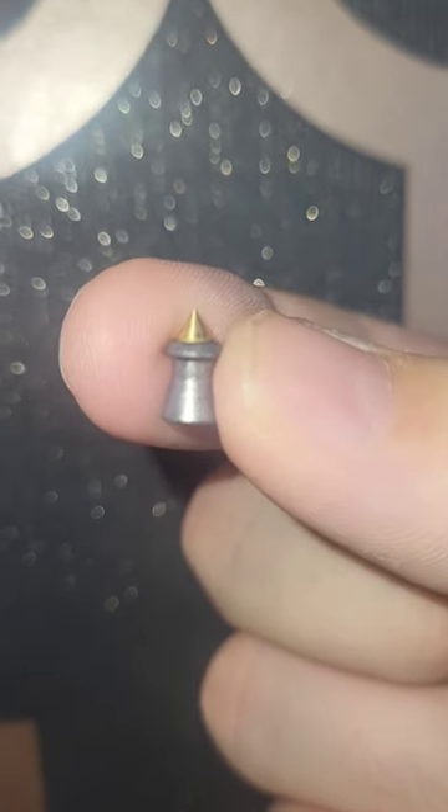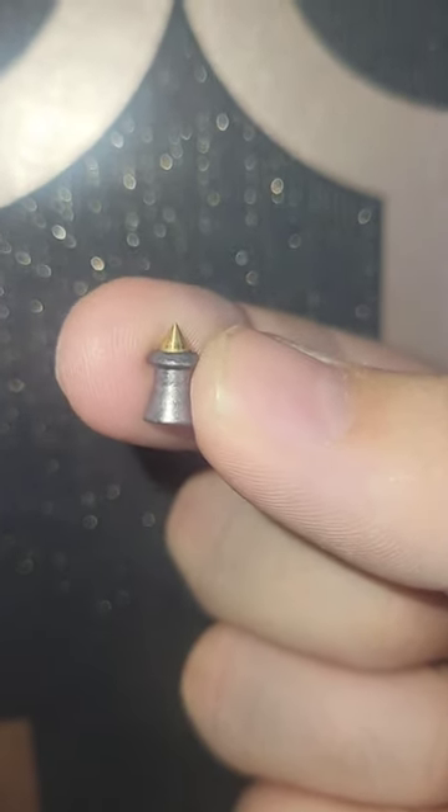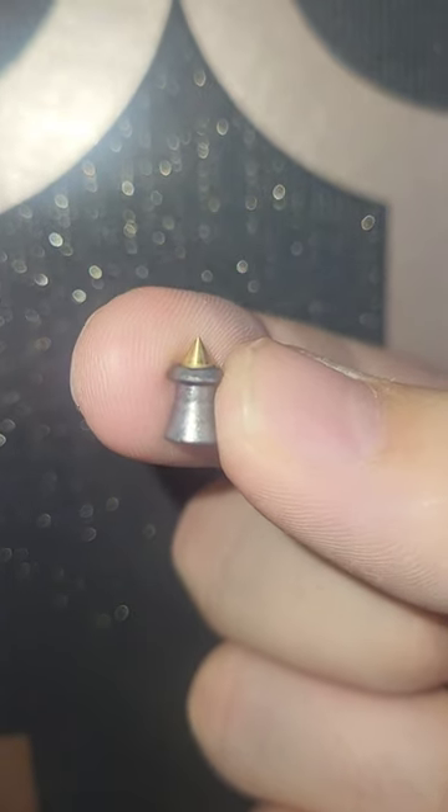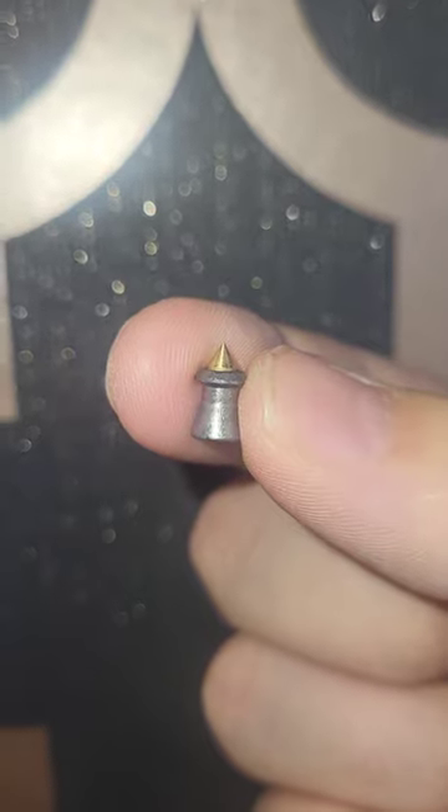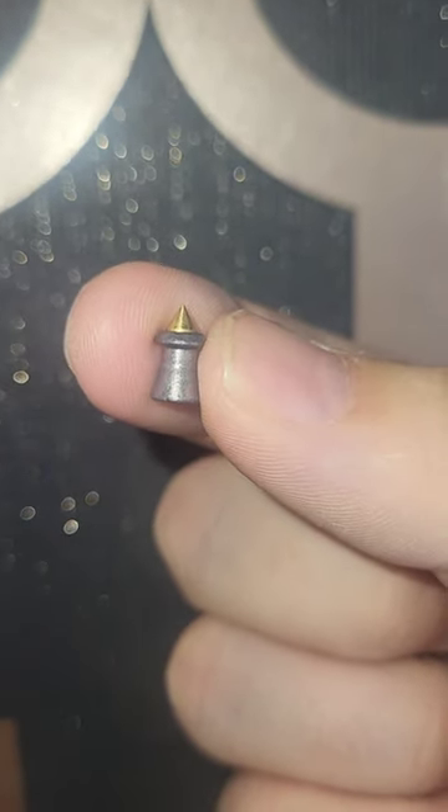Now this is a H&N Hornet. It's a lead projectile with a solid brass tip penetrator. This can punch through materials much more effectively and are commonly used for hunting animals that have got thicker hides, such as rabbits.